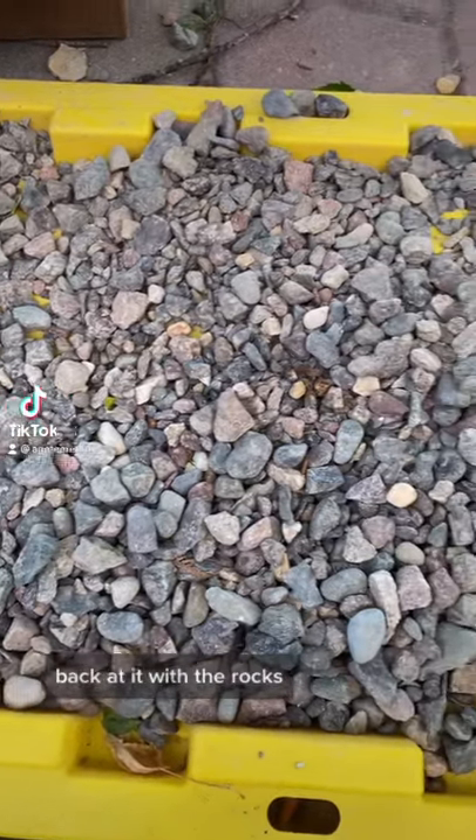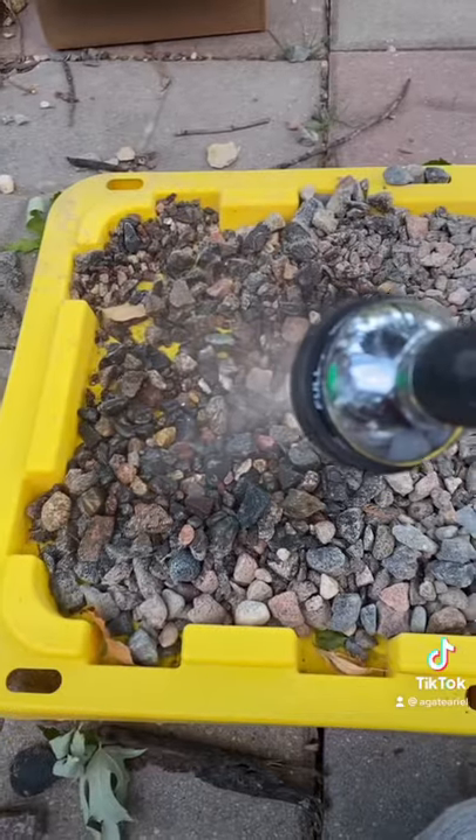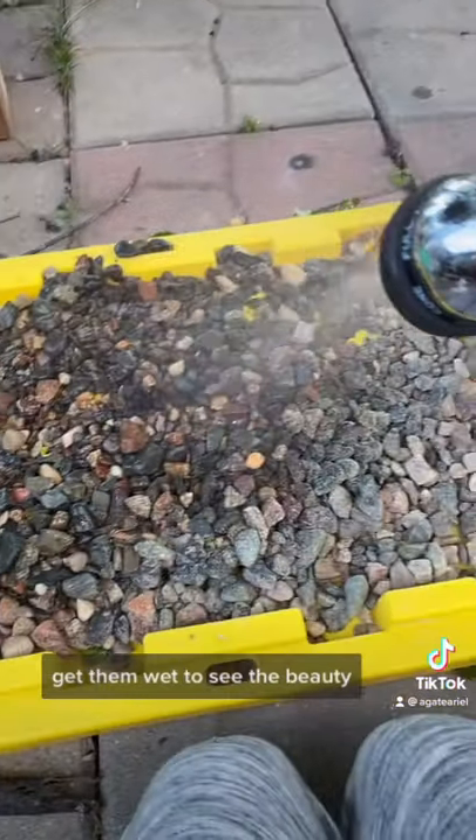Back at it with the rocks! A continuing series of our rock bucket. Get them wet to see the beauty!